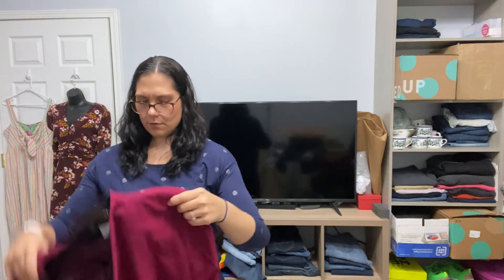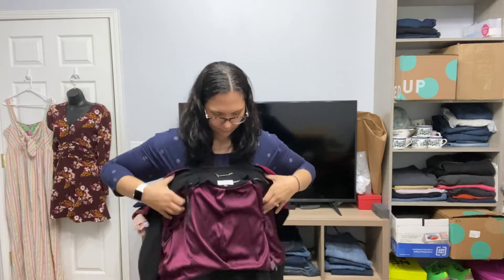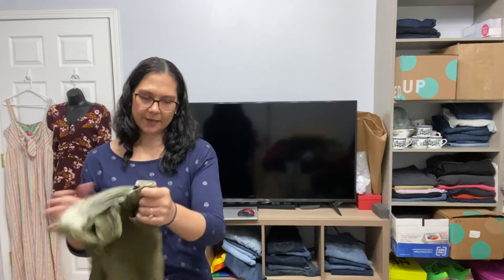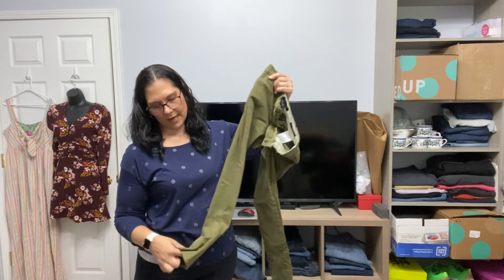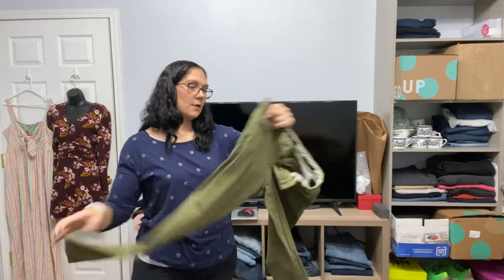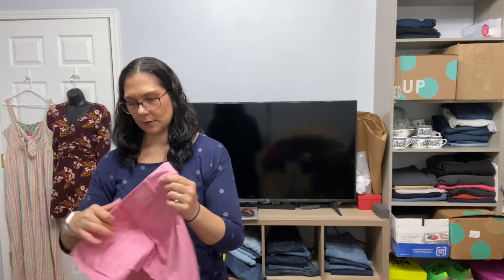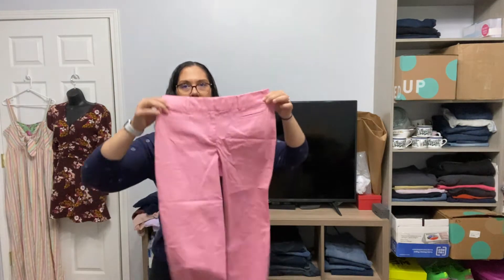Calvin Klein — this is a blazer. Banana Republic, more Sloan cropped — these definitely have some wash wear. Size zero petite, so not my favorite size to sell. Talbots, the Perfect Crop, size two petite.